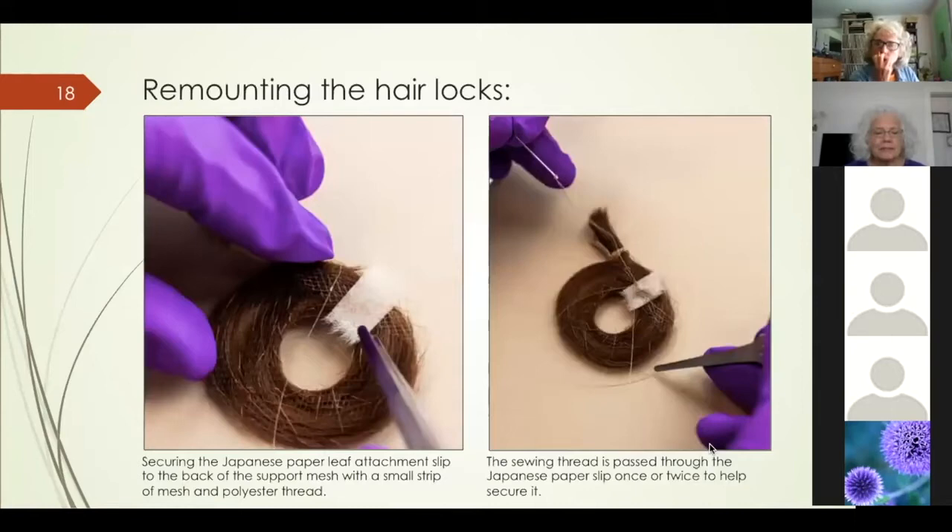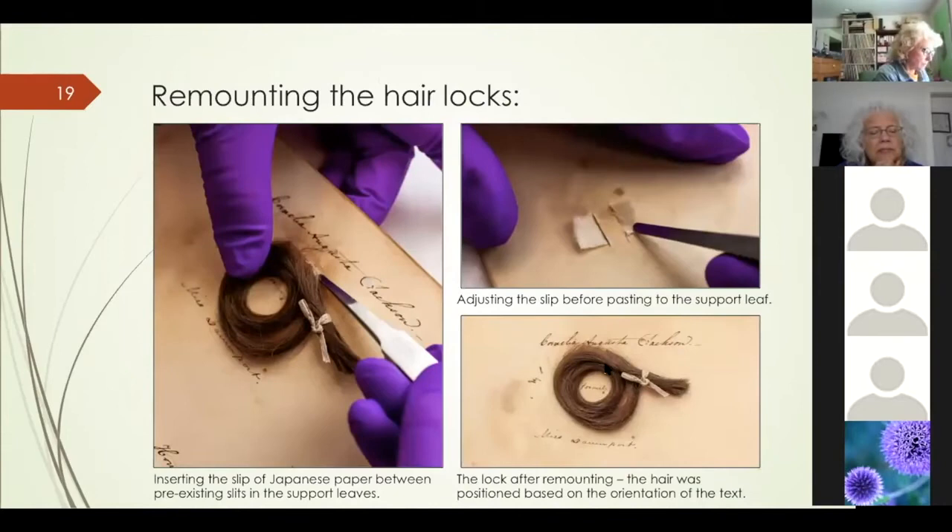I used small slips of Japanese tissue made from kozo fiber from a mulberry tree to reattach the hair to the support leaves. The paper was stitched to the net with a small additional strip of nylon net over the top, with a couple of stitches in the paper itself to secure it. Once stitched, the edges of the paper slip were woven into the existing slits in the paper around the support leaves. The paper slips were adhered with wheat starch paste above and below the slit in the support leaf to avoid straining the fragile slit. Loose hair knots, strands, and stubs whose original locations could not be determined were reserved separately and returned to the client.